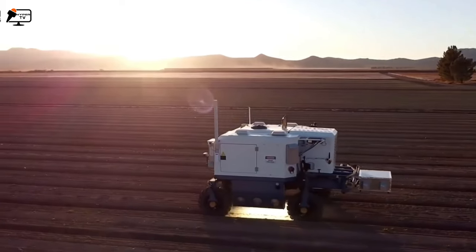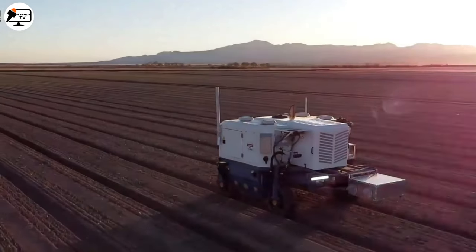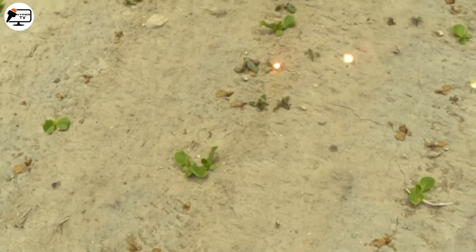An incredible solution for modern agriculture, promoting efficiency, sustainability, and a greener future.